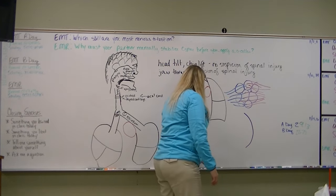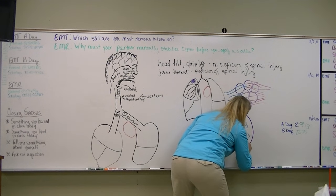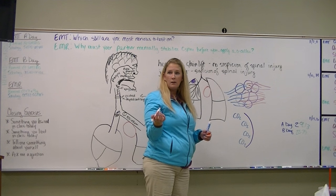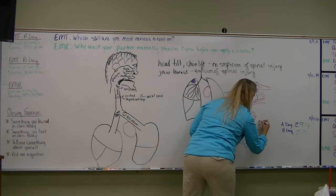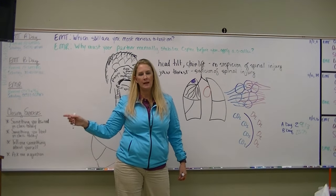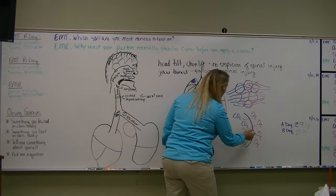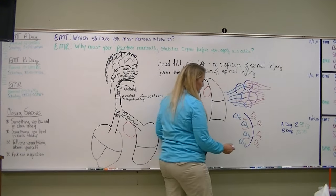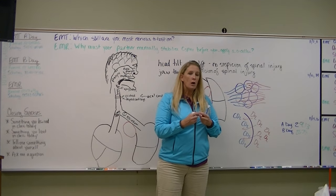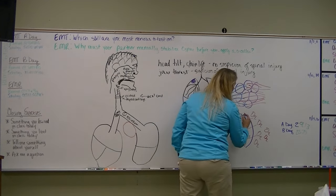When our blood moves across the alveolar wall, it comes with CO2 in it and hits the alveoli which have oxygen in them. The oxygen moves across the alveolar wall until there's the same amount on both sides. Carbon dioxide does the same thing — it moves across the alveolar wall to equalize as well.